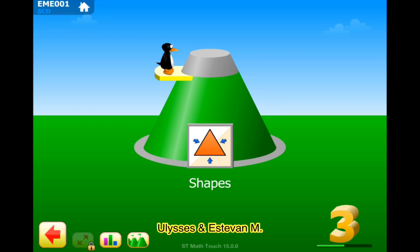Welcome to our channel, your lessons from Steve and M. I'm Steven, and today I'm going to be practicing third grade shapes.